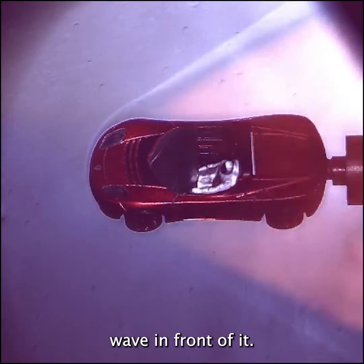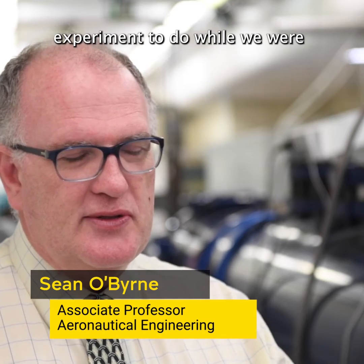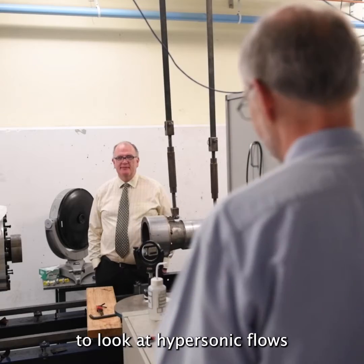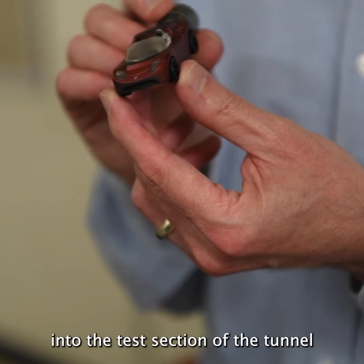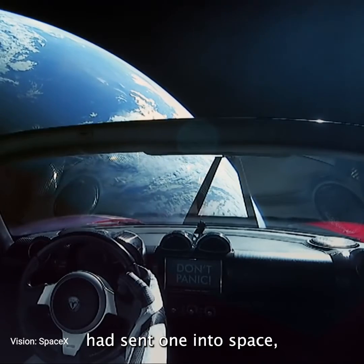It generates a very strong shockwave in front of it. This was a fun experiment to do while we were setting up a new visualization system to look at hypersonic flows for research reasons. We decided to put a Tesla Roadster into the test section of the tunnel because we knew that Elon Musk had sent one into space.